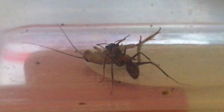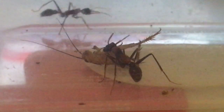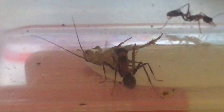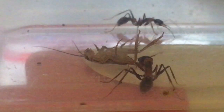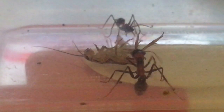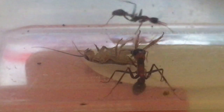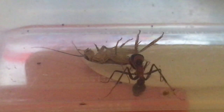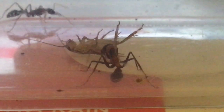He's continuing to investigate the cricket using his antennae and also the labium underneath his mouth. I think he's worked out that it's not something he's terribly interested in eating. He would have expended a lot of fluid injecting all that formic acid — he's probably dehydrated himself.